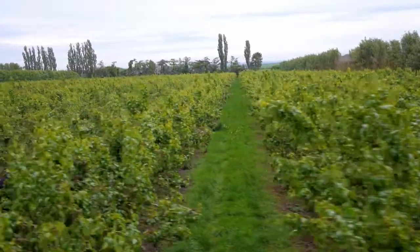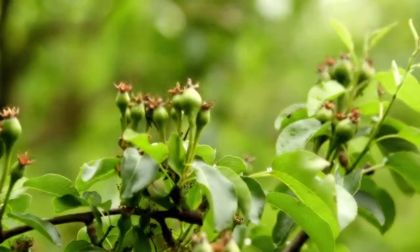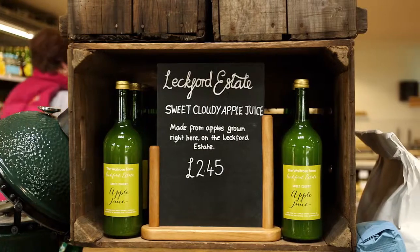And are all the apples and pears used solely for fruit or do you make juice? We try to make use of as many as possible of the apples and pears for dessert fruit, for eating quality. But anything that doesn't make the grade for dessert fruit, we use for juicing or even cider. I like it for cider.